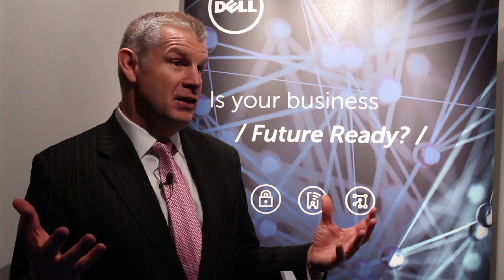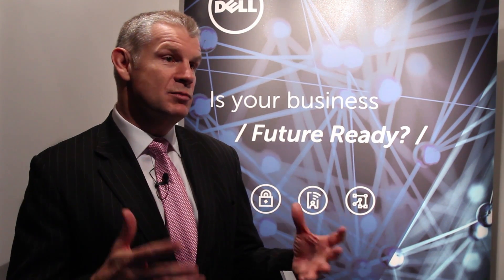We come from a supply chain background 31 years ago, creating PCs in Michael's dorm room in Austin, Texas. But today it's about how do we create economic value for our customers as well as for our shareholders — predominantly Michael is a private company — but really around delivering value to those customers and shareholders in a sustainable way.